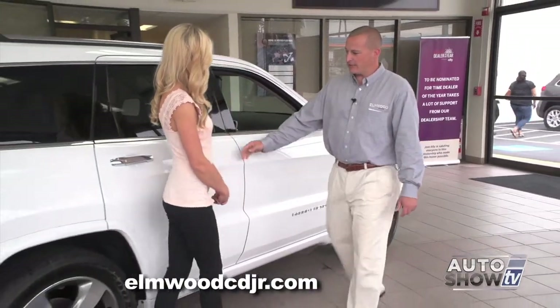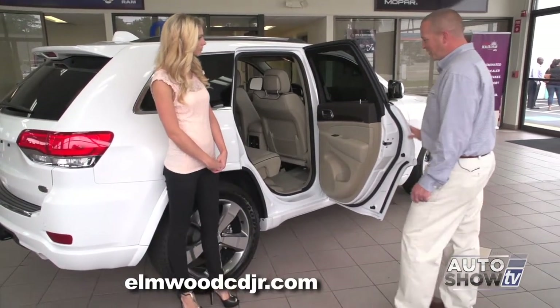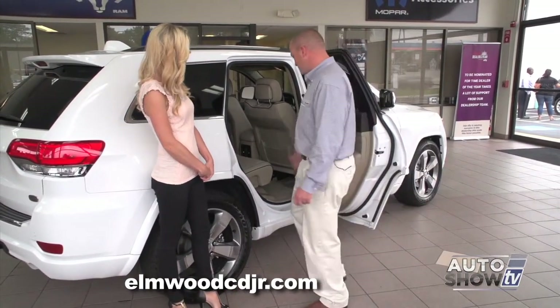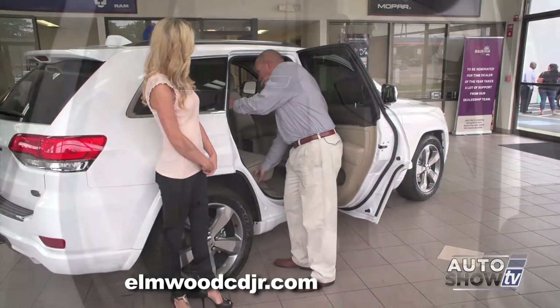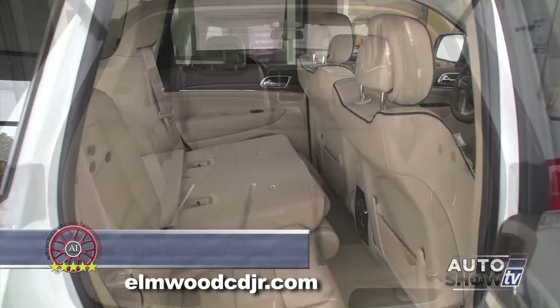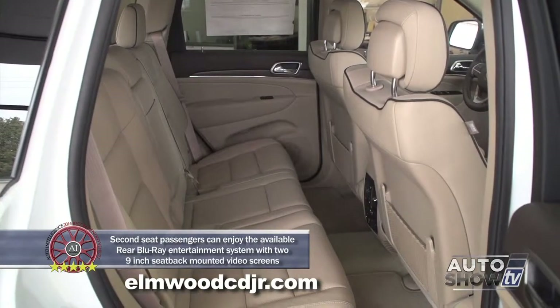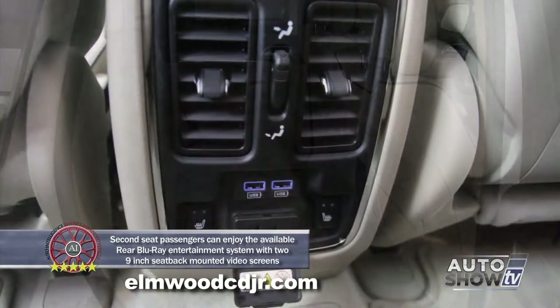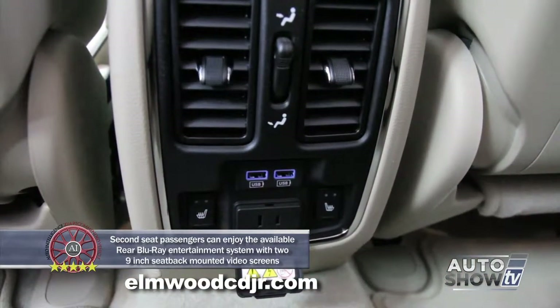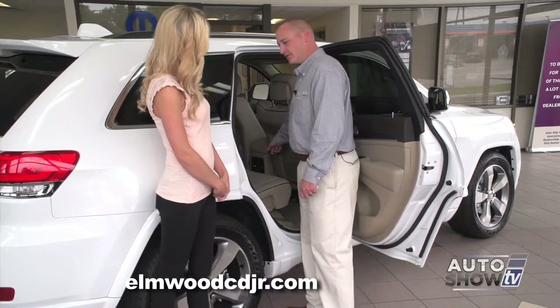As we move to the back of the vehicle, we'll open up the back seat — you can see there's plenty of space in here. These seats fold down in a 60-40 split, so you can fold down one side or both sides for maximum storage space. There are also heated seats in the back, with controls located on the back of the center console, along with a 110-volt power outlet located there as well.